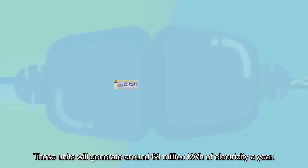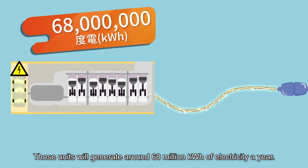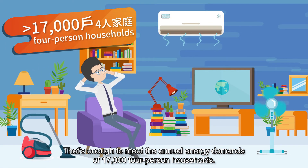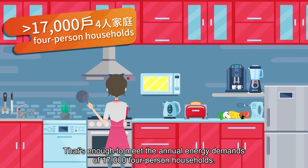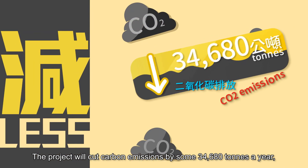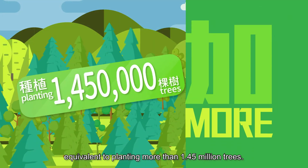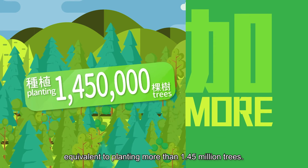Those units will generate around 68 million kilowatt hours of electricity a year — enough to meet the annual energy demands of 17,000 four-person households. The project will cut carbon emissions by some 34,680 tons a year, equivalent to planting more than 1.45 million trees.